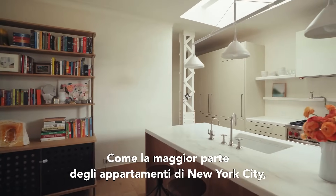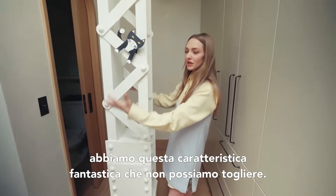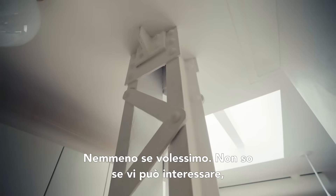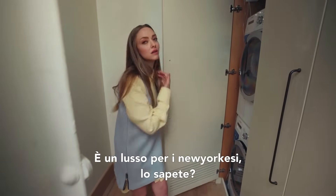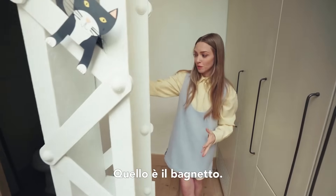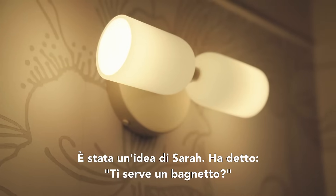Like most New York City apartments, we have this amazing feature which we can't get rid of even if we wanted to. And I can do my own wash in my apartment, which is a luxury for you New Yorkers, you know that. That's the powder room — it's tiny. It's got a pocket door because that's practical. It was Sarah's idea.